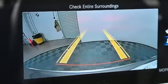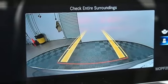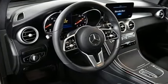Auto dimming rear view mirror, external memory control, memory steering wheel settings, heated steering wheel, auto tilt-away steering column, and automatic transmission.